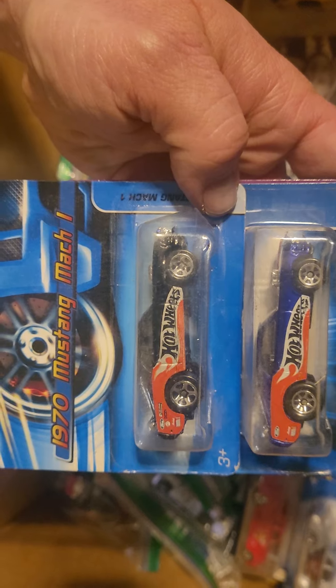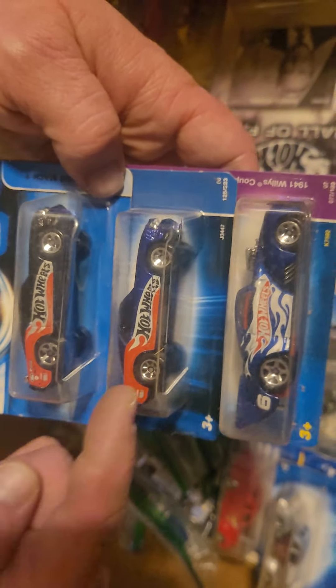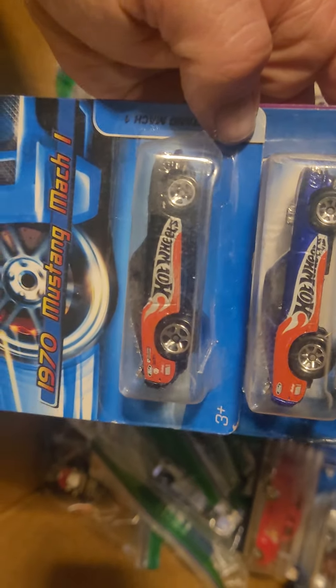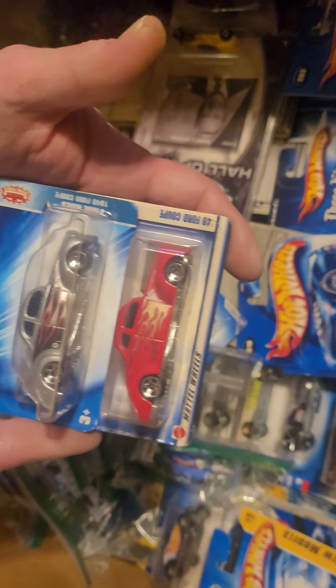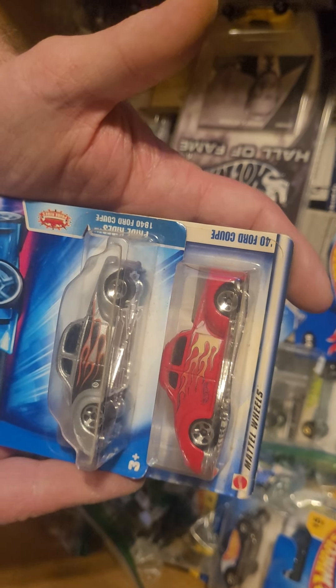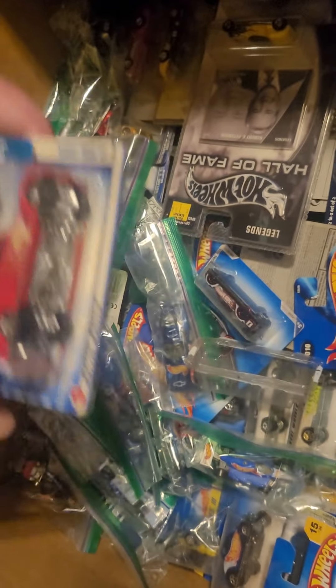A couple Mustangs — noted wheel variation, blue and black too. Nice. What kind of parts to them? What are these? 40 Ford Coupes.